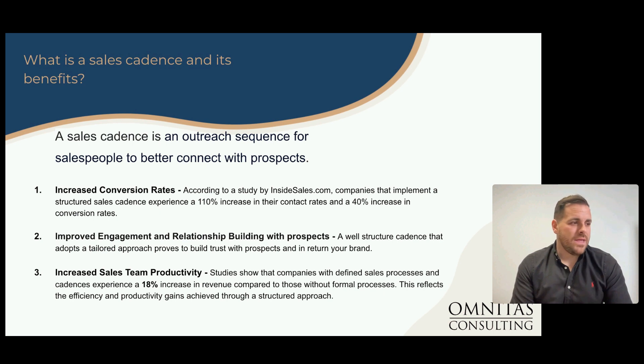My second top point is improved engagement and relationship building with prospects — super important, especially as a consultant. We're not here just to sell something; we want to make sure we build relationships with people. And then ultimately, increased sales team productivity. Further studies show an 18% increase in revenue compared to businesses that don't have a well-structured sales cadence. With teams working more remotely and autonomously, it's always good to have that structure — things like today's actions, follow-up steps. Everybody likes a bit of routine, and a good sales cadence really does offer that.